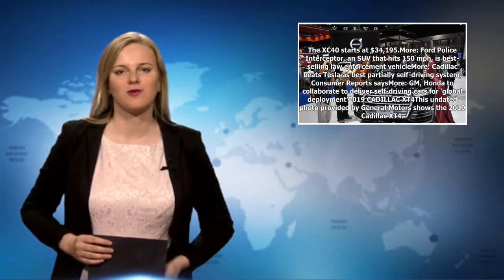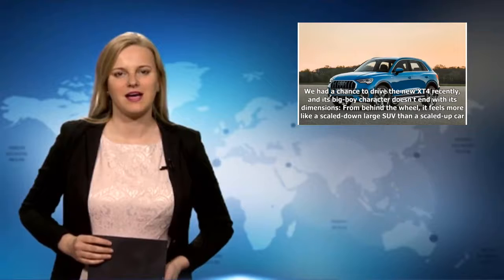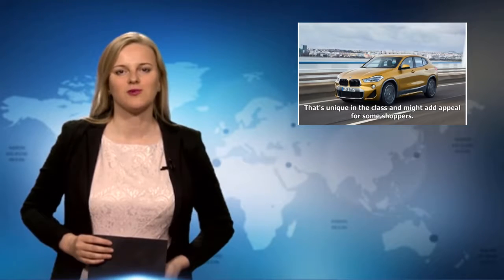2019 Cadillac XT4: The XT4 is the big boy of the entry-level SUV segment. Thanks to its larger footprint, it has class-leading rear legroom and a generous cargo area. From behind the wheel, it feels more like a scaled-down large SUV than a scaled-up car — that's unique in the class and might add appeal for some shoppers. The XT4 is comfortable to sit in and offers an extensive list of luxury upgrades and easy-to-use tech features, although those can quickly drive up the Caddy's starting price of $35,790.